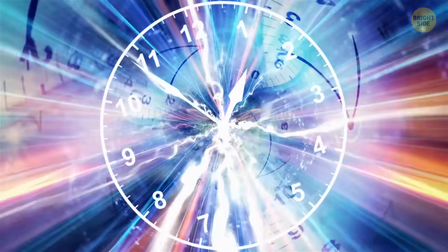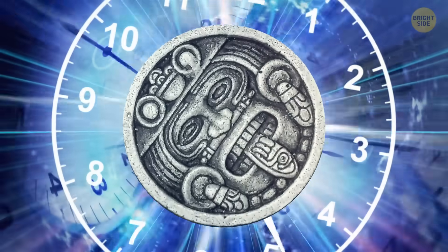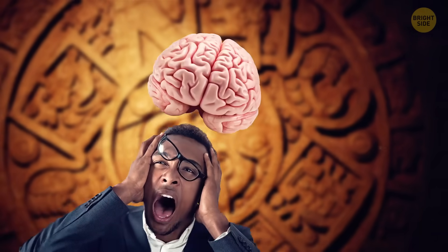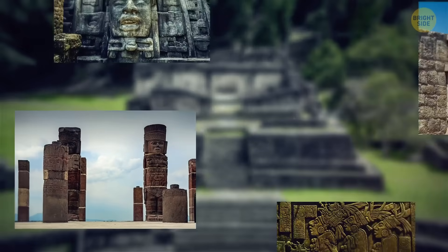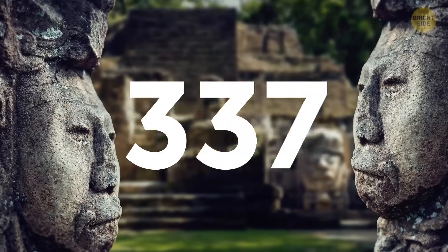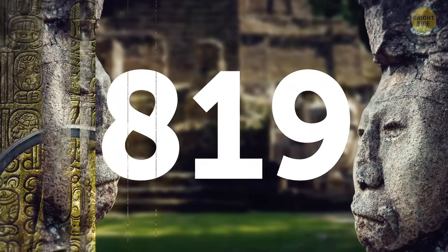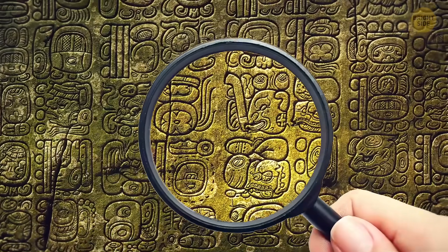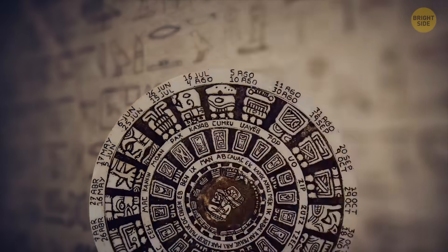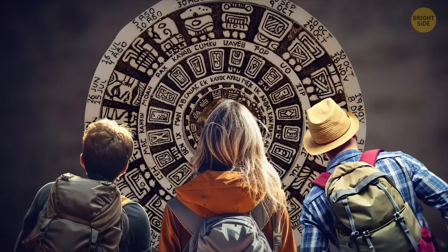For example, here we have the day 3 Manik and the 14th of the month Pop. It takes 52 years for the three cycles to align in the same way again — after that, the days start repeating. But this is where things start to get more complicated and mysterious. On some Mayan monuments, we have also found enigmatic inscriptions pointing to the existence of another cycle. There are about 20 examples of these inscriptions, mostly found in places like Palenque and Yaxchilan in Mexico, so it didn't seem random at all. This calendar must have been hiding a big secret.